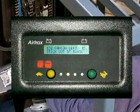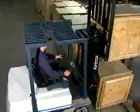Battery condition is constantly monitored and if power falls below a predetermined level, a lift interrupt function is invoked.